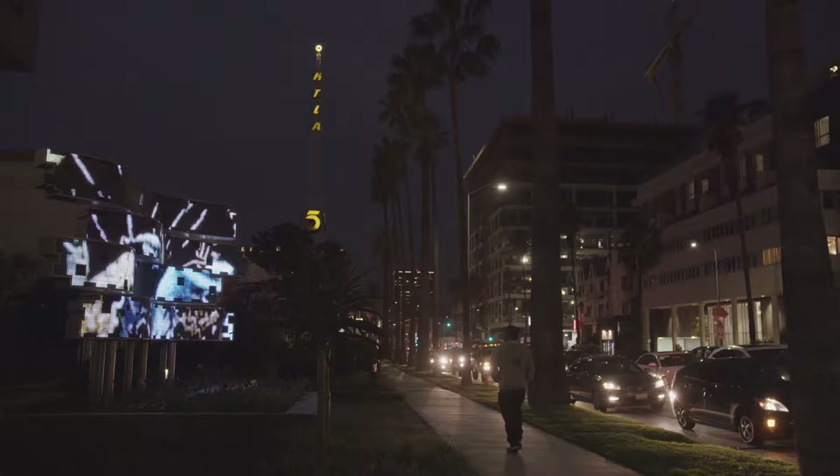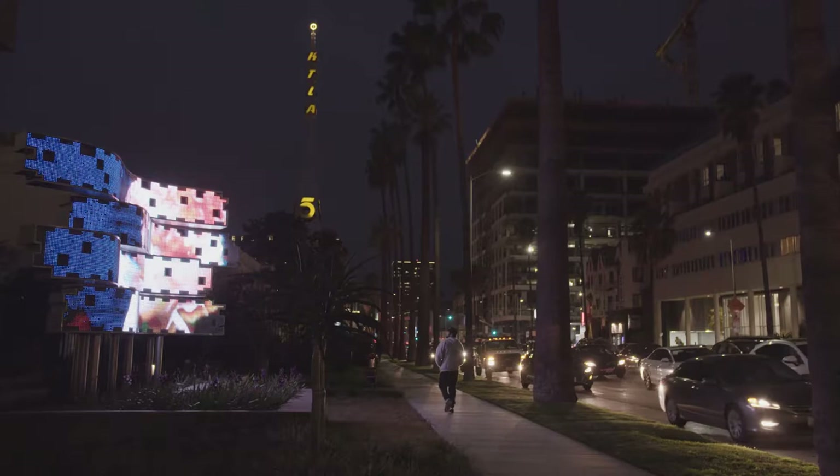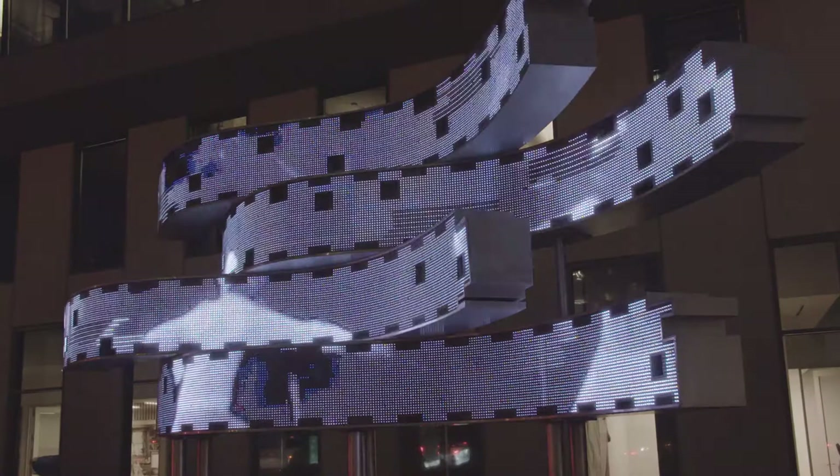The screen plays thousands of clips lasting six seconds in duration each, shuffled randomly, resulting in an artwork that is always in motion and is never the same.